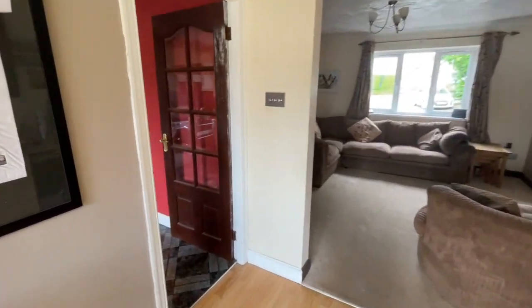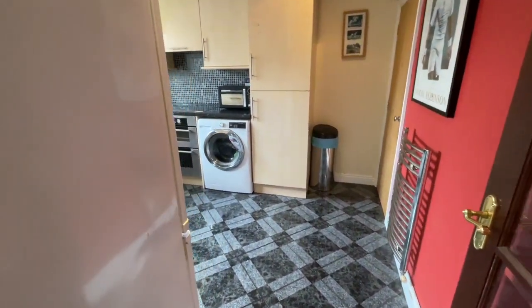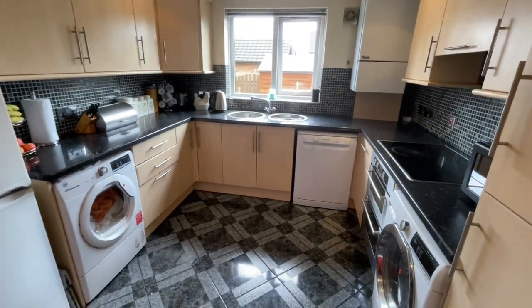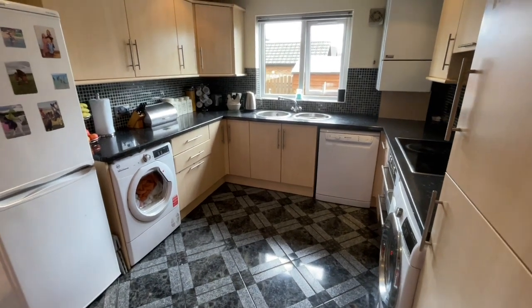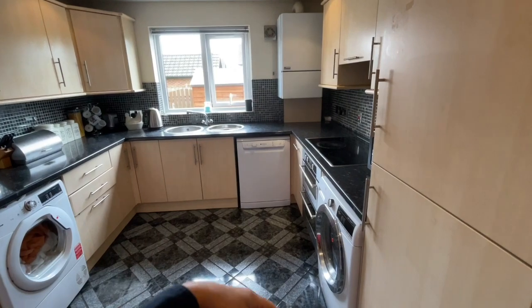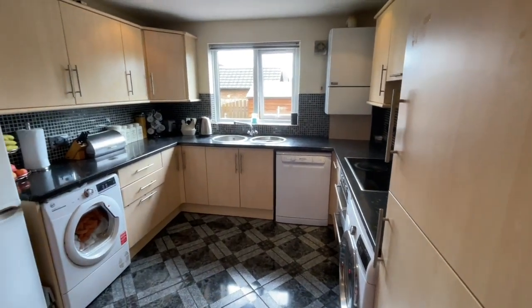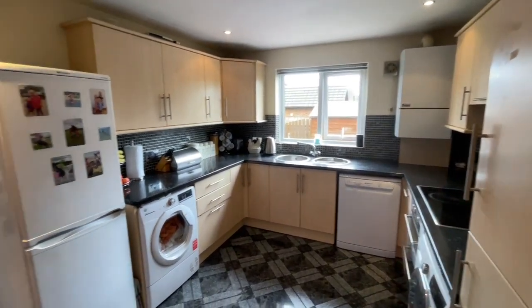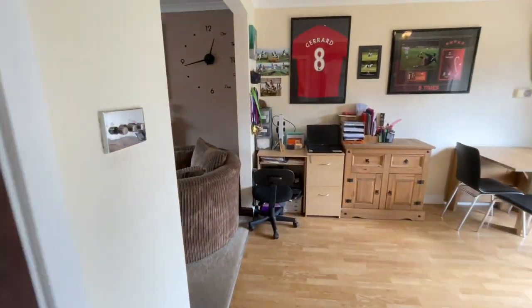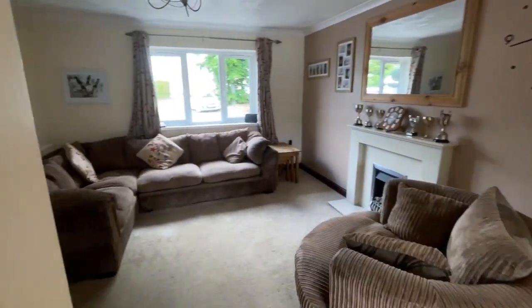And then through here we have the kitchen, which again is a really good size. We've got the integrated oven and hob, space for a dryer, space for a washing machine, and there's space for a dishwasher as well. The gas boiler is on the wall, and there's some understair storage in there too.